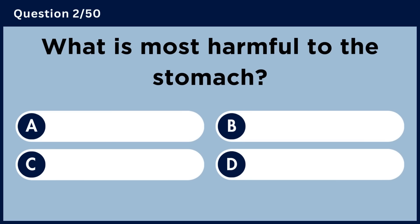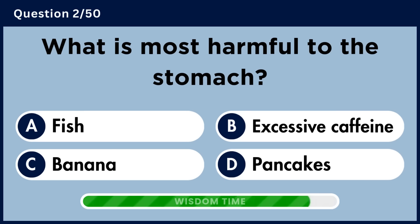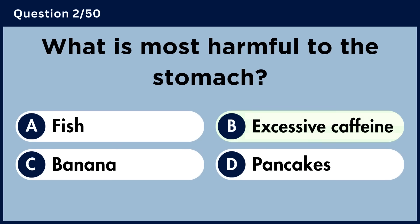What is most harmful to the stomach? Answer B. Excessive caffeine.